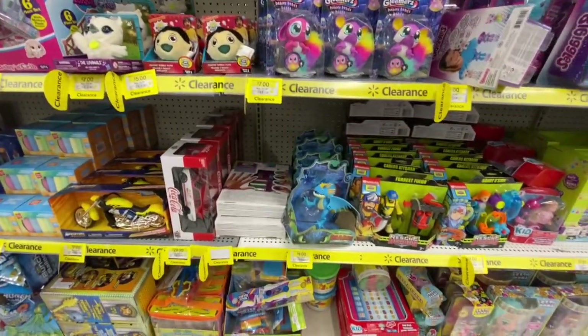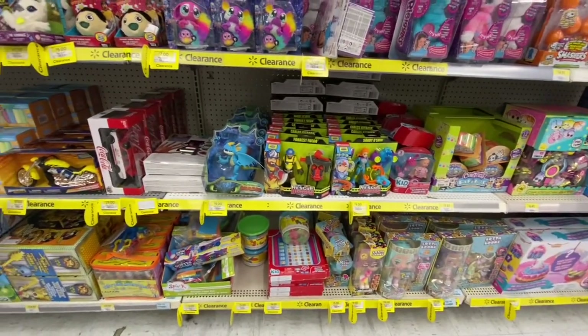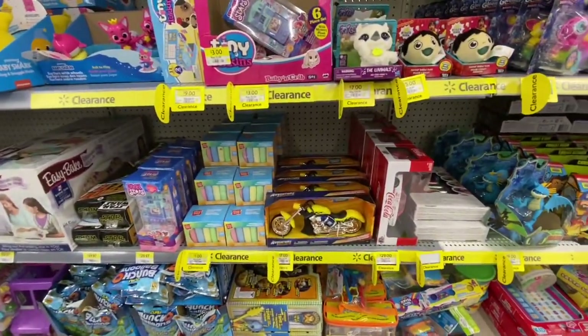They have lots of clearance going on in the toys section. This is a great time to stock up for stocking stuffers or Christmas gifts.